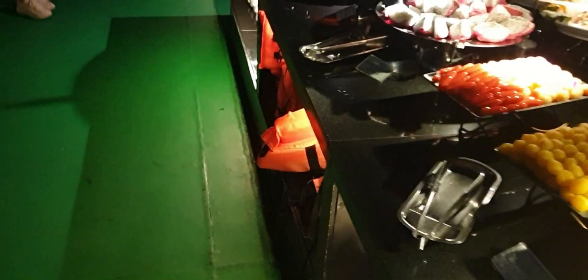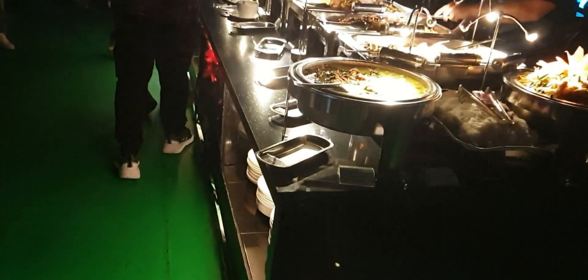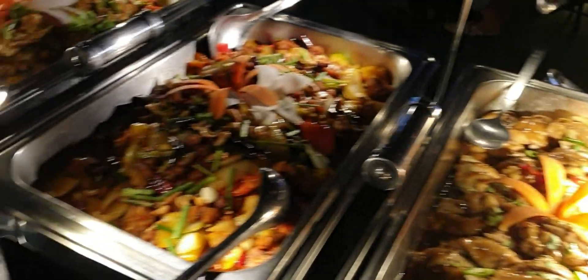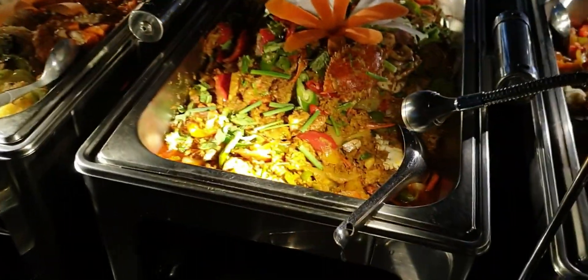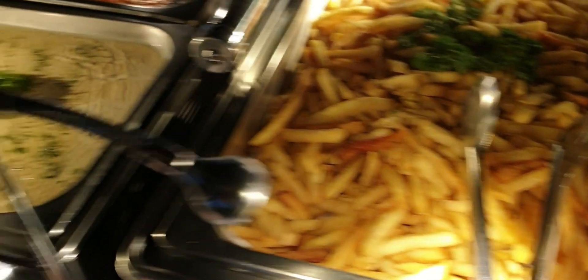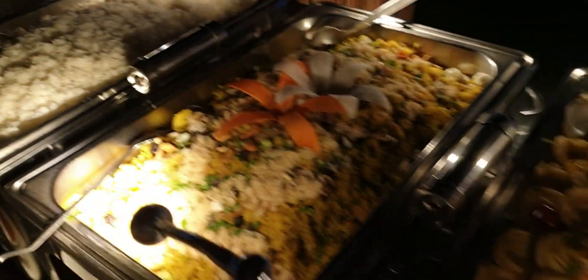Before you start your dinner, we have some announcements. Restroom or toilet are downstairs at the first corner. Swooping area at the back of the second floor. During the cruise we will pass many beautiful places. We will pass the Icon Siam on your left side — if you look at me or look at the front deck, this is left side, turn it right side.